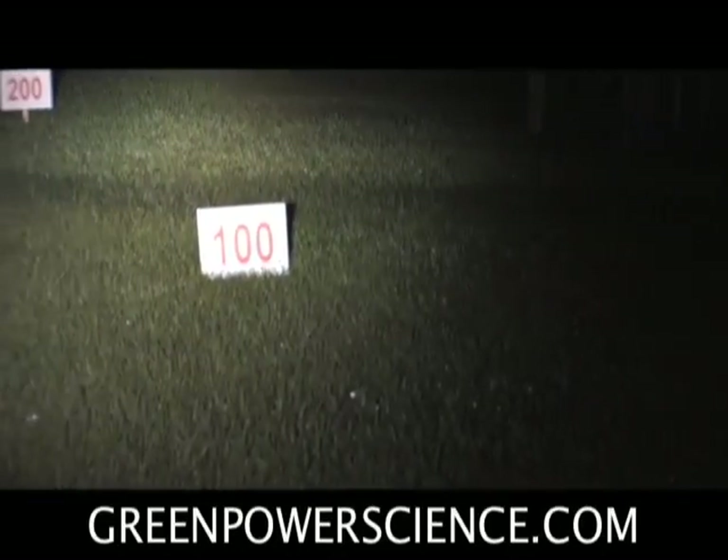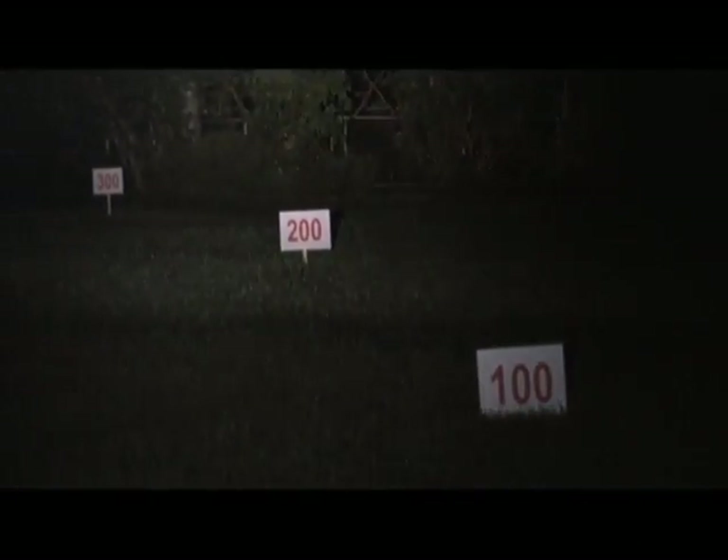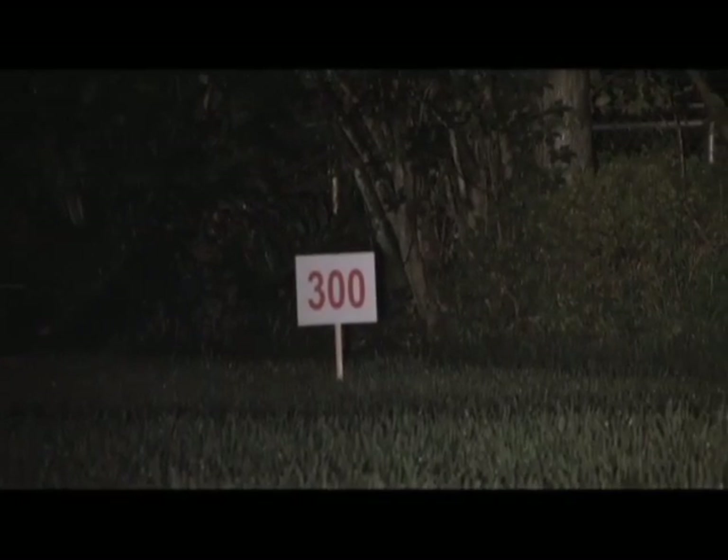To give you an idea of how powerful this light is, I have some targets set up. That target is 100 feet away. This target way out there — go ahead and focus — that's 300 feet away. And that target way back there is 400 feet away.